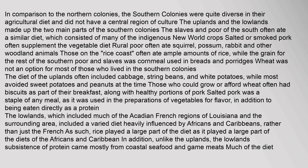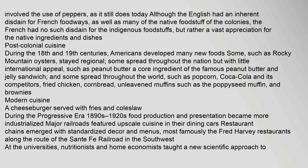The diet of the uplands often included cabbage, string beans, and white potatoes. Those who could grow or afford wheat often had biscuits as part of their breakfast, along with healthy portions of pork. Salted pork was a staple of any meal, used in the preparation of vegetables for flavor as well as eaten directly as a protein. The lowlands, which included much of the Acadian French regions of Louisiana, had a diet heavily influenced by Africans and Caribbeans. Rice played a large part of the diet, and the lowlands' protein came mostly from coastal seafood and game meats. Much of the diet involved the use of peppers. Although the English had an inherent disdain for French foodways, the French had a vast appreciation for the native ingredients and dishes.